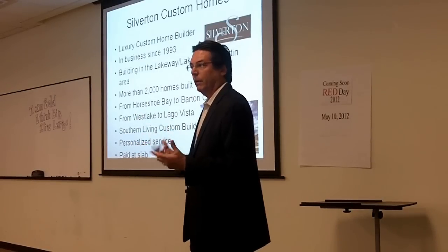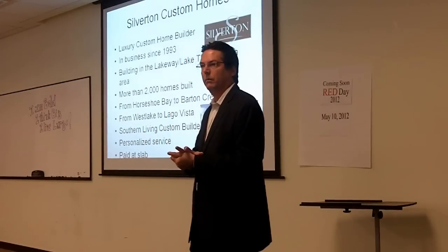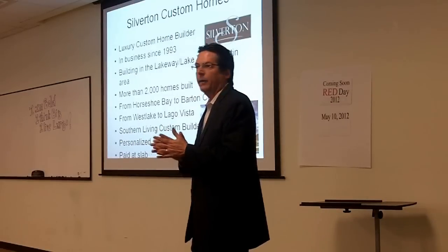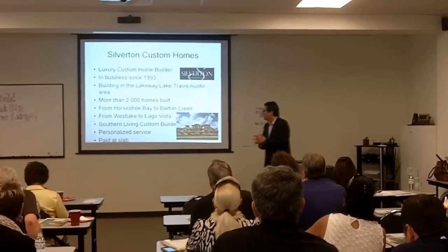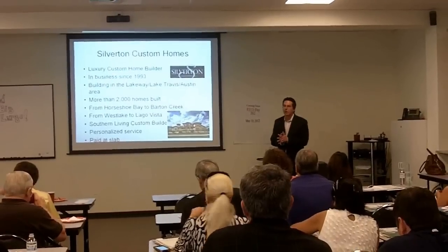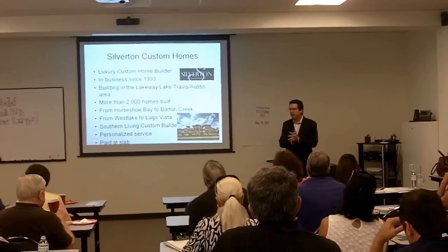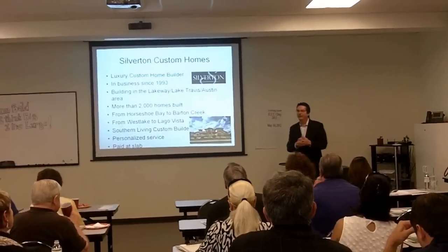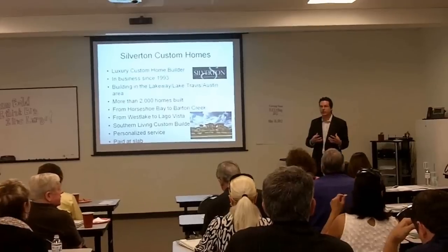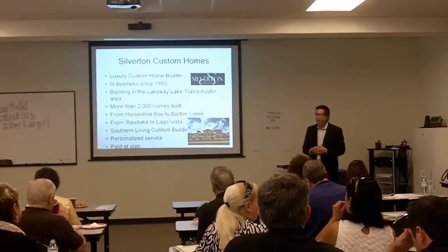One thing we love about working with Silverton is the personalized service. I just talked to Judy Bowen — we're working on a transaction on one of her homes that Joyce and Mike are involved with. She said one of the things she really enjoyed, why they're putting Silverton first, was the personalized service given to her client and really holding the hand of the customer through the process. That's exciting.